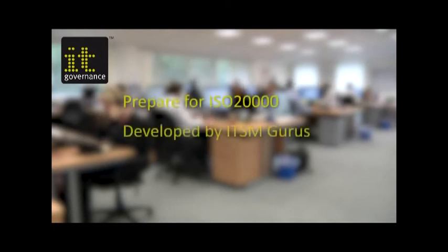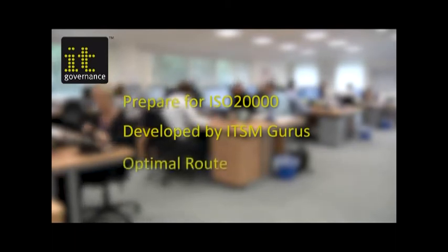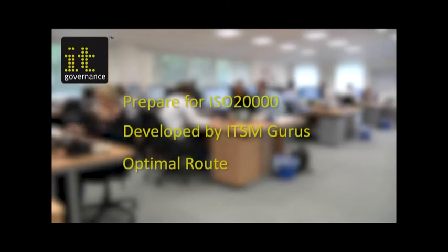Our IT service management and ISO 20000 documentation toolkit will help you implement ITIL and prepare for successful ISO 20000 certification. It's developed by internationally recognised IT service management gurus Shirley Lacey and Jenny Dugmore, and is the perfect investment for organisations that want the optimal route to implementing best practice IT service management and to prepare for and achieve ISO 20000 certification. Why reinvent the wheel when you can buy a comprehensive set of templates pre-written by ITIL and ISO 20000 experts?